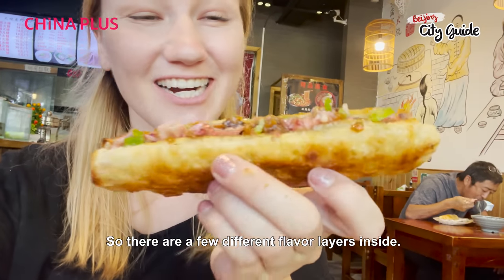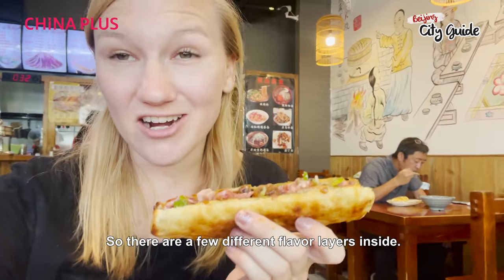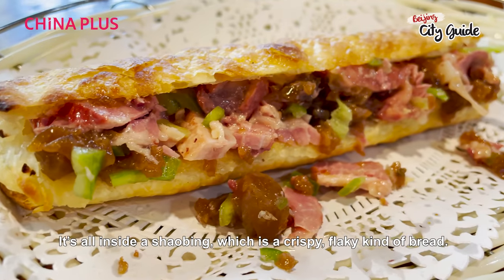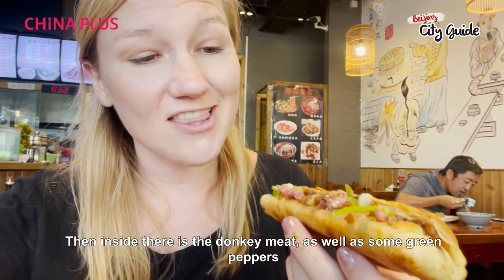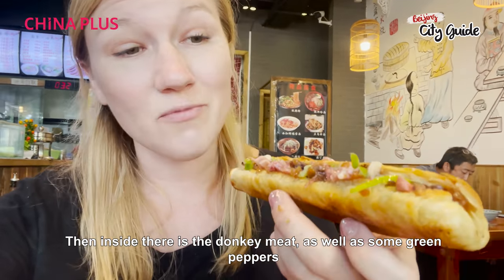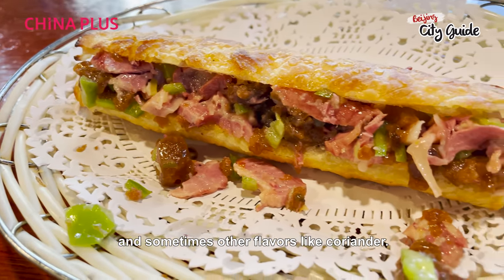We've got the Donkey Burger! There are a few different flavor layers inside. It's all inside a Shao Bing, which is a crispy flaky kind of bread. Then inside there's the donkey meat, as well as some green peppers and sometimes other flavors like coriander.